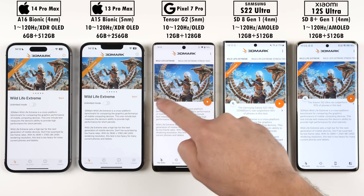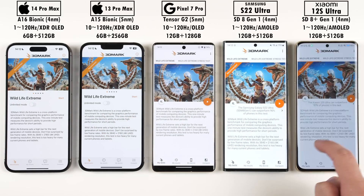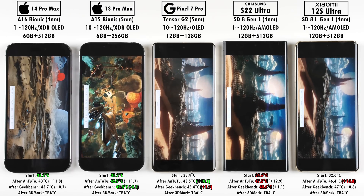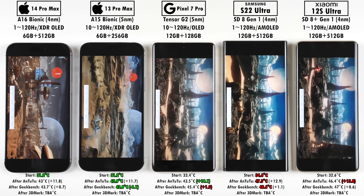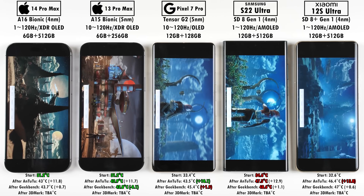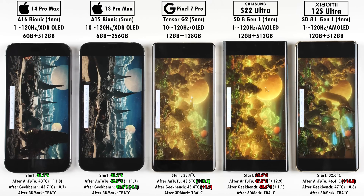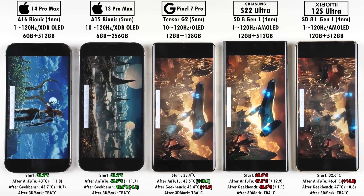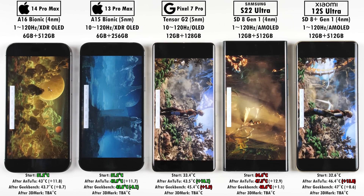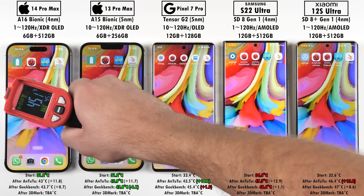Moving on to 3DMark Wildlife Extreme — all phones are set to on-screen, not off-screen. We're doing Wildlife Extreme because the regular Wildlife test is too easy for most devices here; they usually hit max FPS and the iPhones are capped at 60fps in the regular one, which is unfair. Wildlife Extreme is the same but renders at 4K, making it more demanding. The Pixel 7 Pro is really struggling here, very stuttery compared to the other Android phones and the two iPhones.